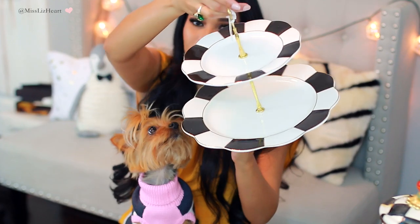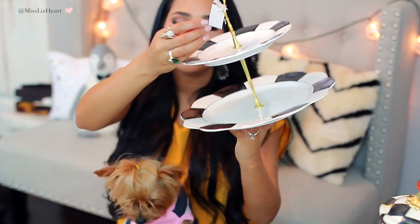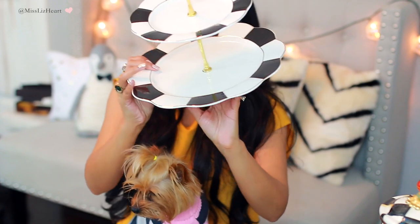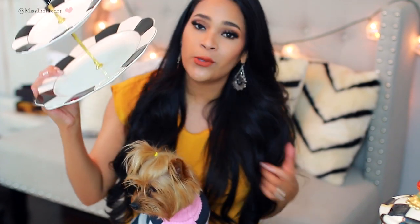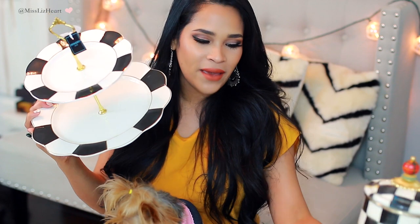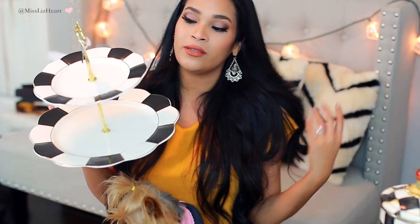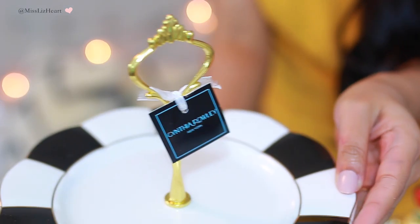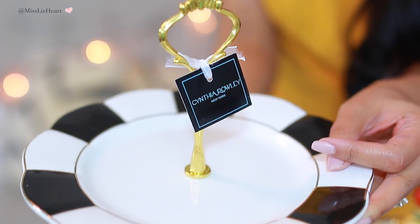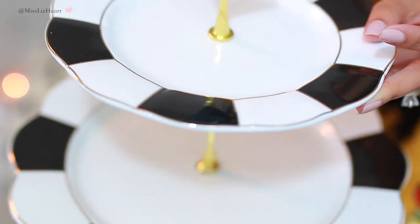So now this next thing that I found at HomeGoods is going to make a lot more sense why I got it. It's this beautiful two-tiered stand and it's by the brand Cynthia Rowley. I've bought several things that she makes and this one was only $13. This is definitely a good value, and you can see it still matches the black and white theme, which I absolutely love. They also had a little ceramic teapot with the same pattern, and you can see it has the gold detailing at the top, the black and white, and the gold rim.